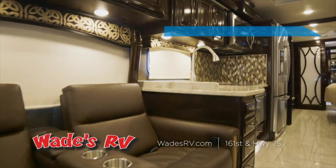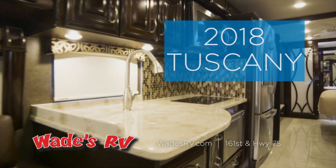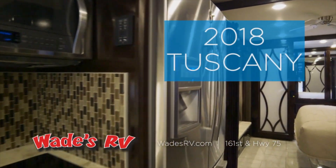This is a high-end piece. Tell me a little bit about this. Yeah, we're sitting inside of the 2018 Tuscany, and this thing's beautiful. The Amish actually hand make the cabinetry.